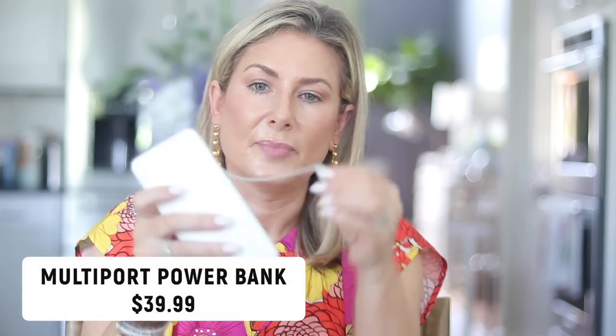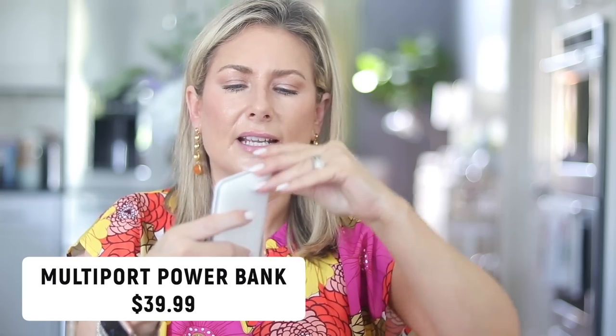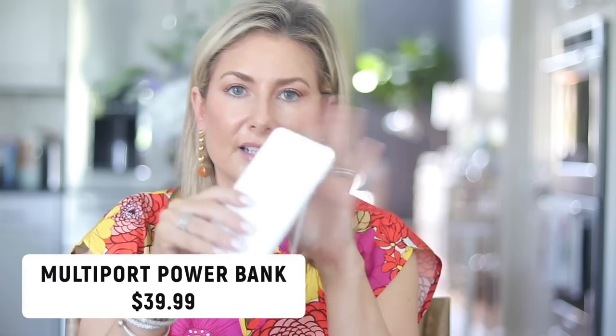I would also be remiss not to share my all-time favorite charger. It's not as lightweight, but it is so much easier to charge. This one has the charging cables built in — lightning, USB-C, and more options. To charge it, there's a fold-out plug in the back, so you just pop it into a wall without needing to find yet another cord to plug it into. Very convenient, pretty lightweight, and very strong.